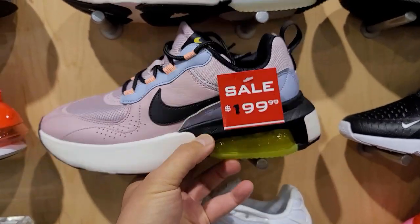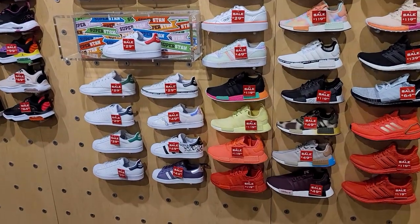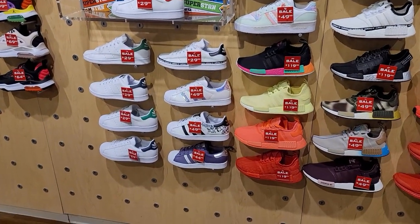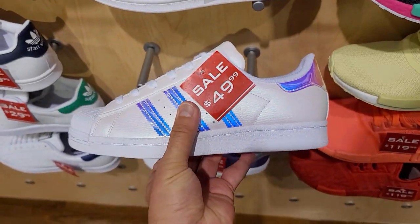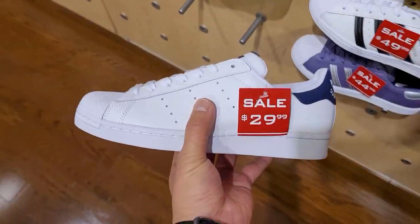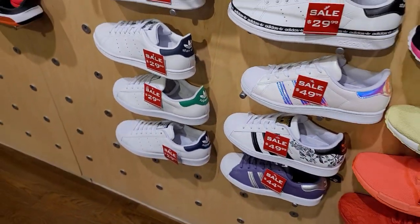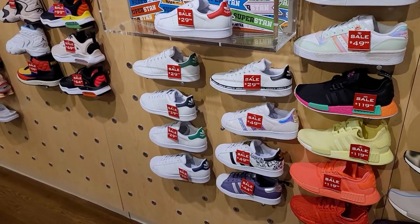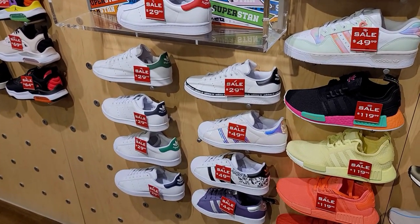Air Max 200 is kind of expensive — we've seen those way cheaper. Wow, Adidas has been killing it. Stan Smiths going for $30, Superstars going for $50. These are the Superstar Census — we've seen these on sale quite a few times. A couple different colorways going for $30 a piece. Adidas — or Foot Locker — killing it with the Adidas deals.